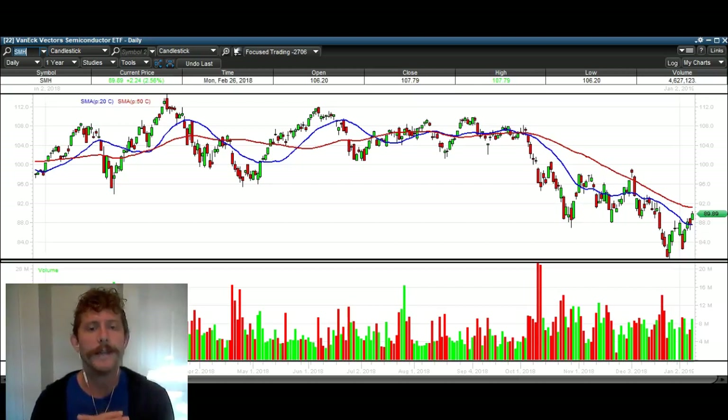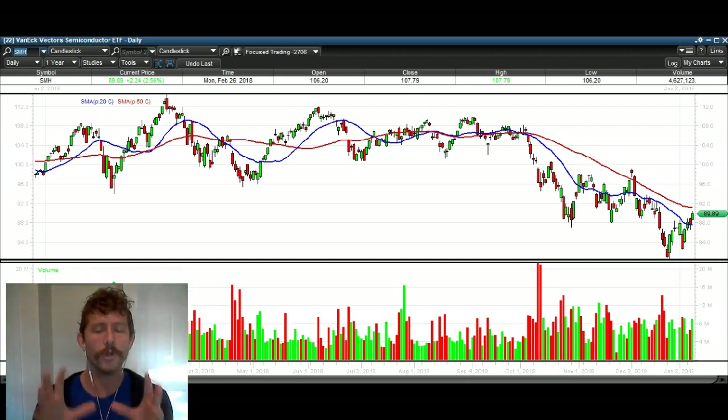Hey traders, thanks for stopping by here at thetradinganalyst.com. This is Taylor and I'm going to take a look at the semiconductor ETF, SMH. I'm also going to go over a couple of individual components of the SMH to give you a full picture of what's going on and what I think is about to happen for this particular sector.